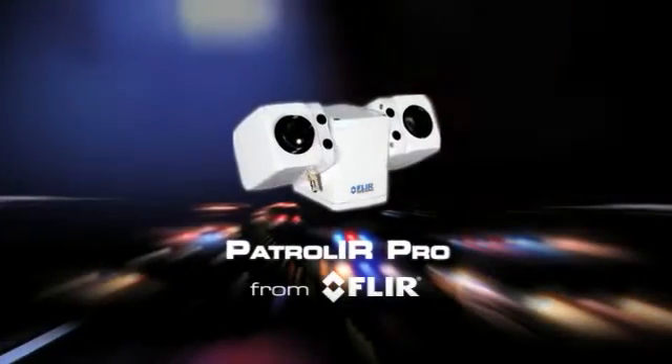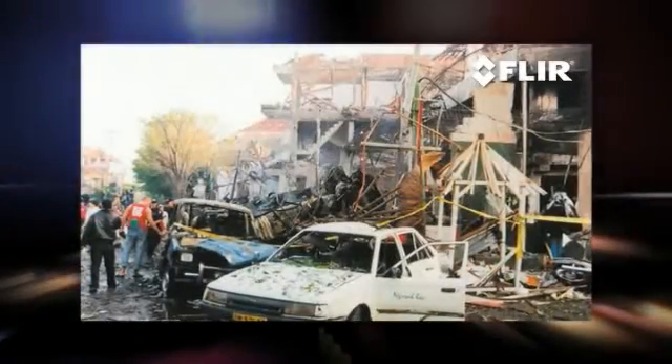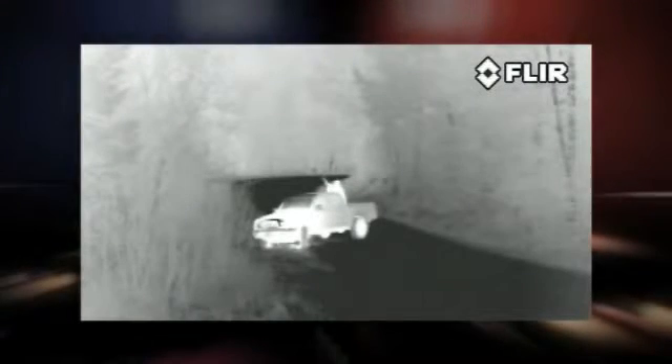Mobile command centers respond to emergencies night and day in good weather and bad. Patrol IR Pro is a thermal camera that helps those in mobile command centers see clearly in total darkness, giving commanders visual control over disaster management, critical field operations, and major incident response scenes 24 hours a day.